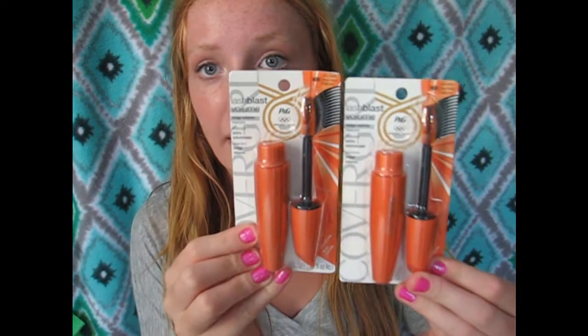My favorite mascara would definitely have to be the Lash Blast Volume Mascara by CoverGirl. This is my all-time favorite mascara. It gives me the right amount of volume, coats my lashes nicely, and gives me dark lashes that I love. You can already tell I repurchase this a lot because I have a waterproof one, another backup, and another backup. I cannot live without it.